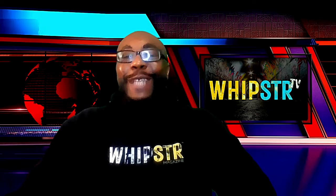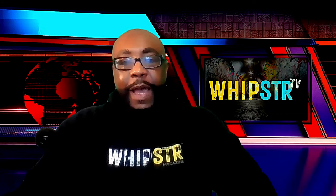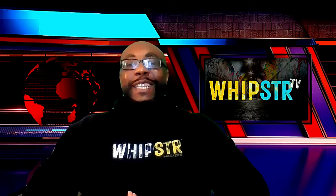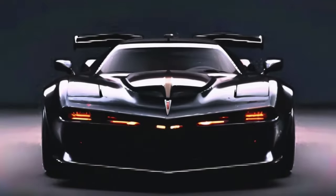Pontiac has done a fantastic job of blending the retro elements with modern design cues. The LED lights are not just stylish, but also incredibly functional, providing excellent visibility in all driving conditions. And check out that front grille — it's both a nod to the past and a statement of modern engineering.